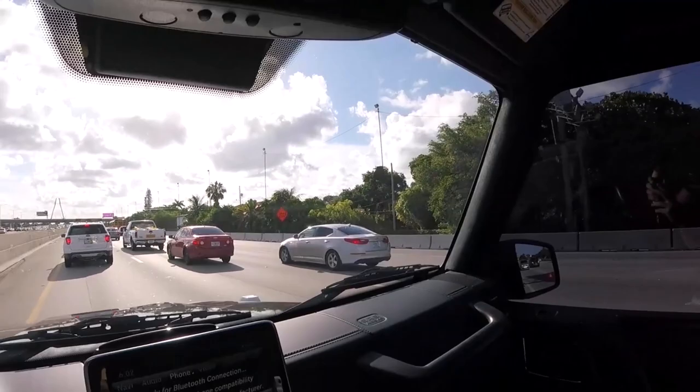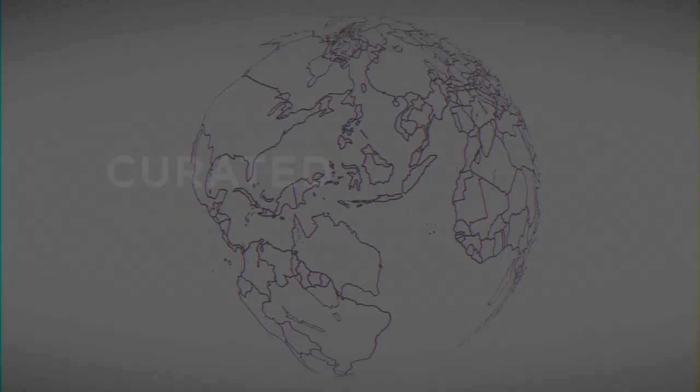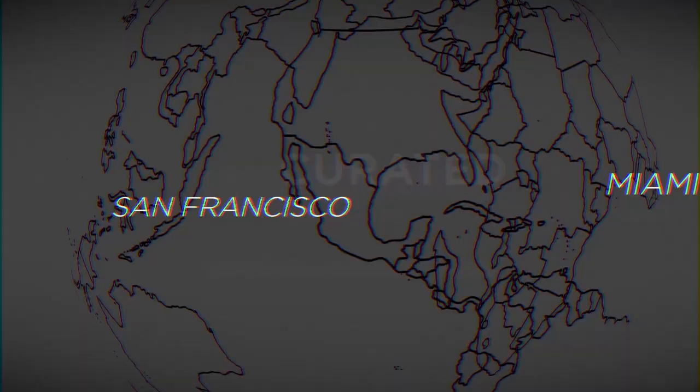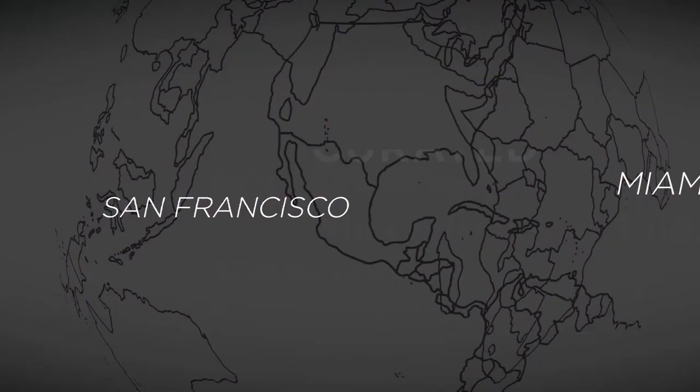We're about to leave Miami and we're on our way to San Francisco to go look at a 1980 Countach and a couple other vintage Lamborghinis.